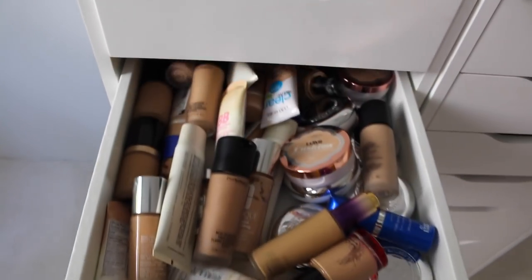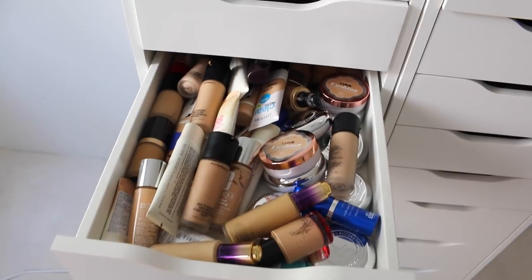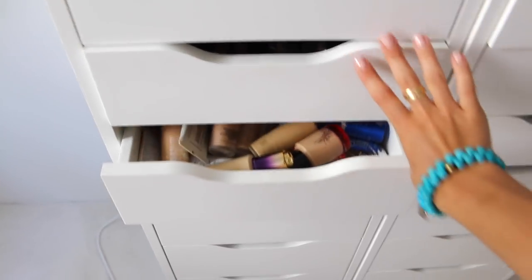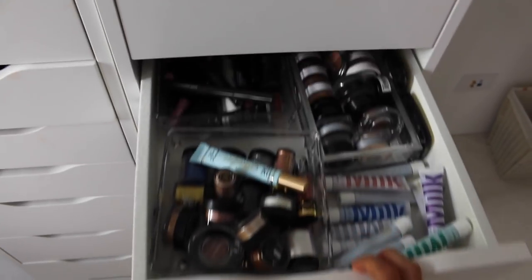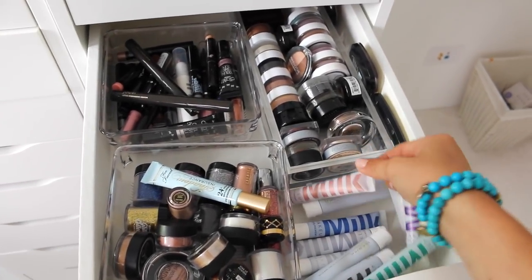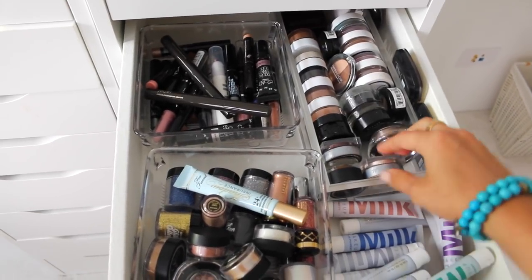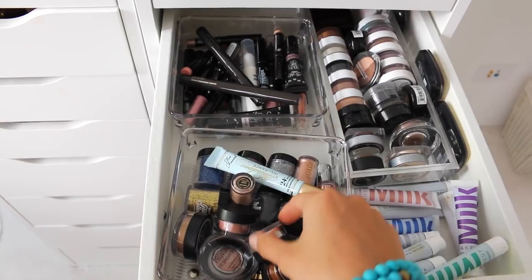In the third drawer on the left, I have all my foundations. As you can see, I have them in the messiest way possible — I really need to organize all this, I just haven't figured out the best way to do so. In this third drawer, I have all my eye pigments: these amazing Milk ones I'm obsessed with, random single shadows, and glitters.